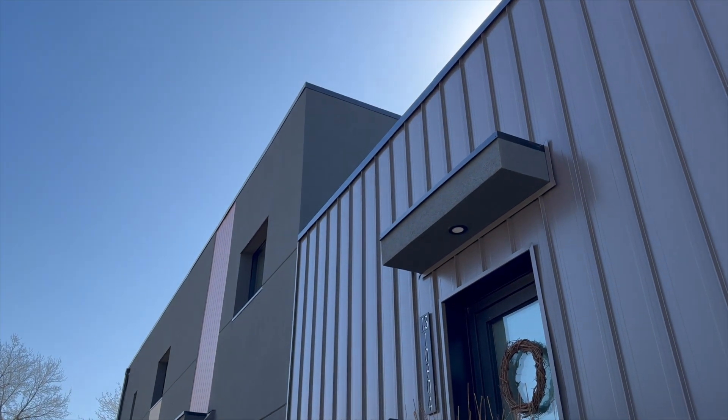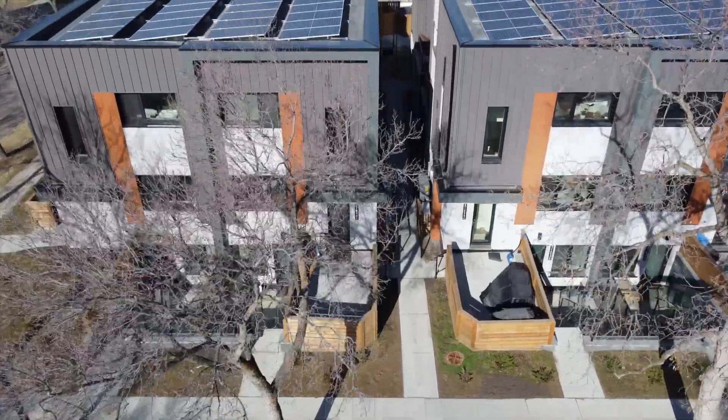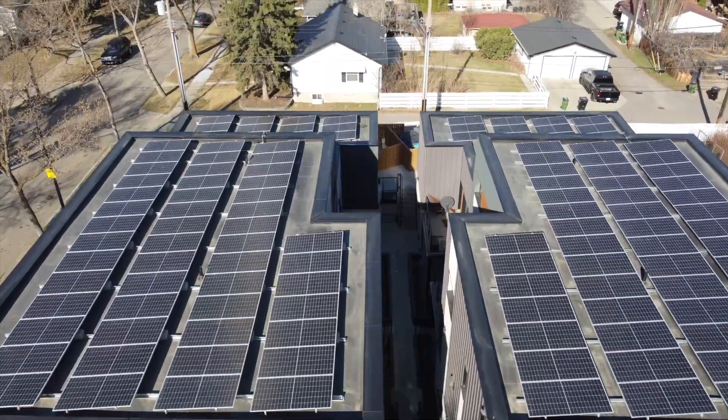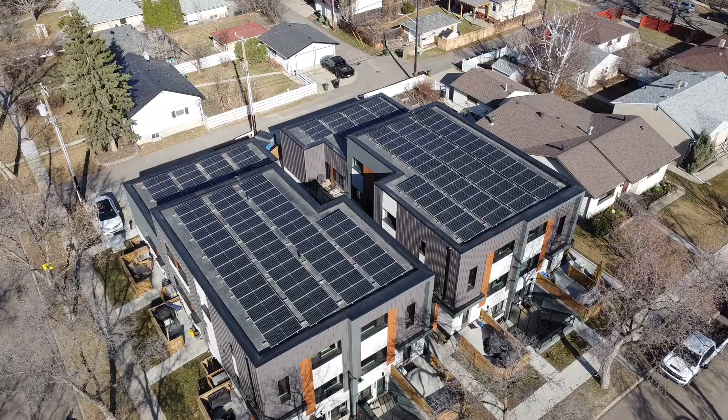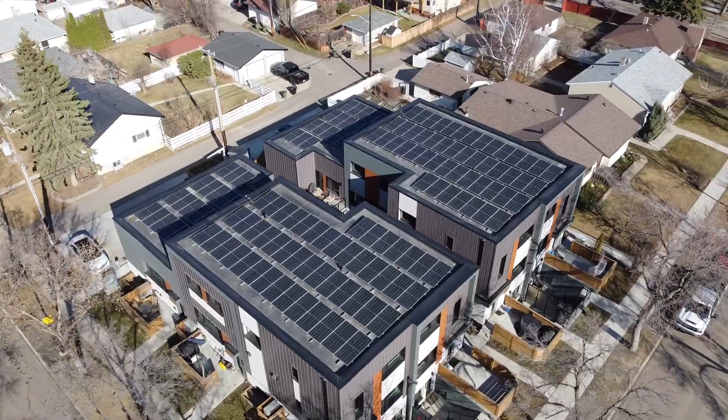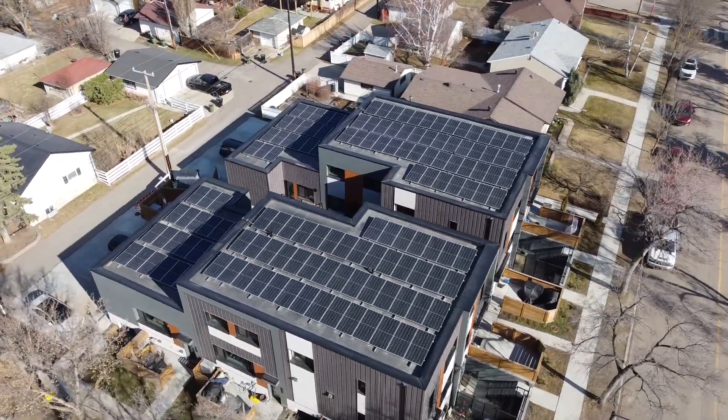Is it net zero? It's not quite net zero, just because it's so dense and so many people live here. We have 10 units hooked up to the solar on the roof, and those 10 units are net zero. The other 6 units are the smaller units — they're really energy efficient, but they're using grid source power.